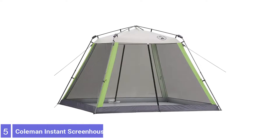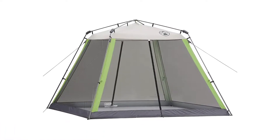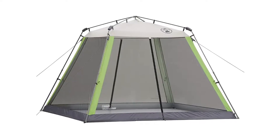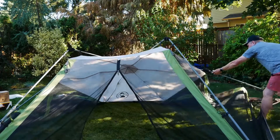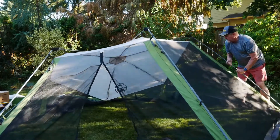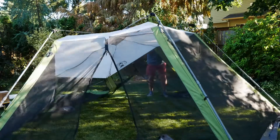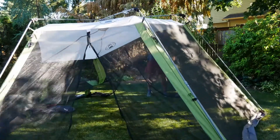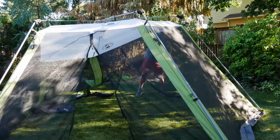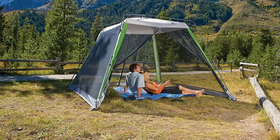Number 5: Coleman Instant Screenhouse. The Coleman Instant Screenhouse tent gives campers a lightweight and easy-to-set-up place to relax, free from bugs, sun, and light rains. This tent measures 15 by 13 feet and 7 feet high in the center, with full-height zipper doors on both sides. The double-thick polyester fabric features a UV guard treatment to prevent the penetration of the sun's rays while also offering a bit of water resistance during light rains.